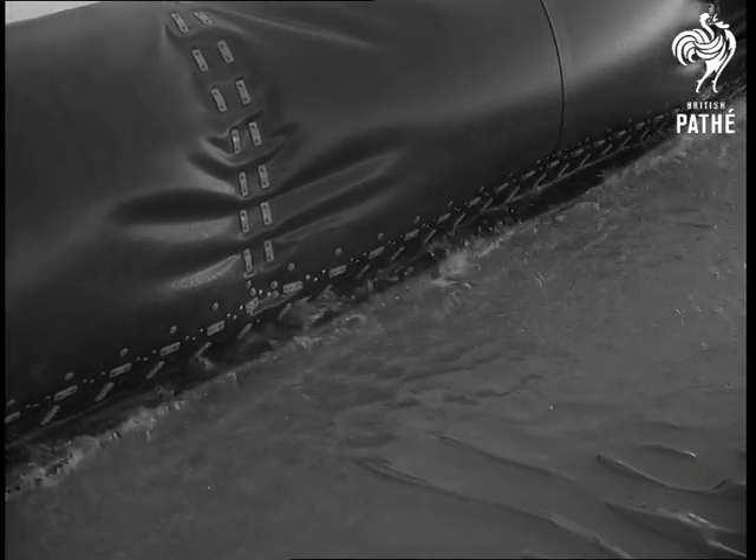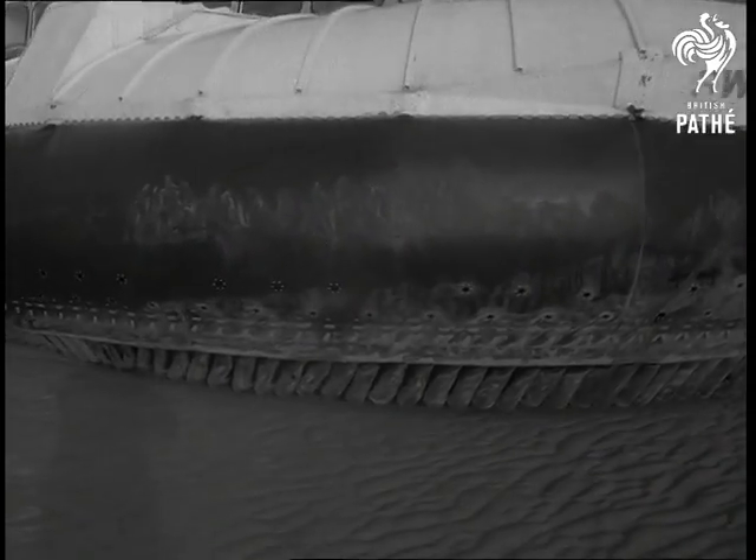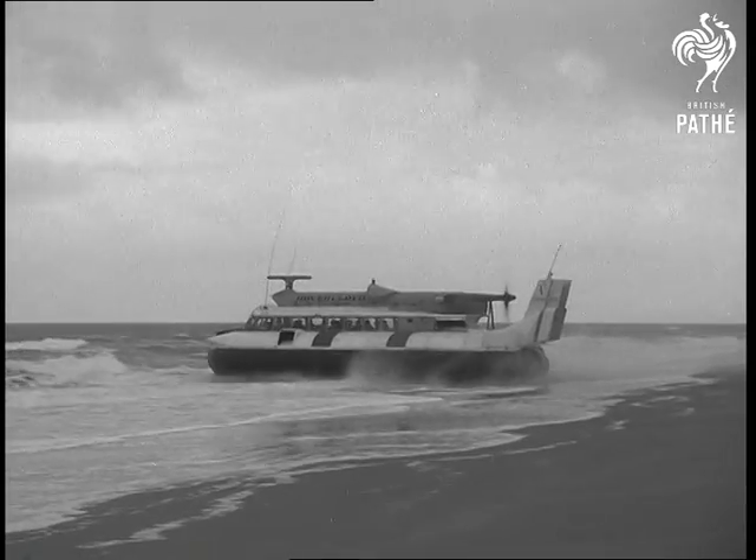The exercise demonstrated, without going too far from base, that hovercraft make light of surfaces nothing else can tackle. Water, swamp, shifting sands — these British-invented wondercraft conquer them all.